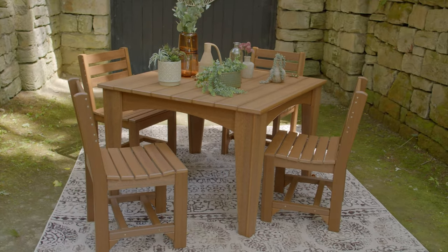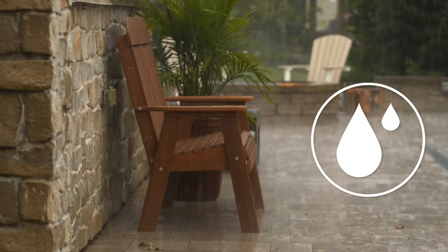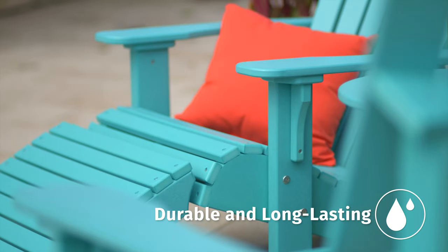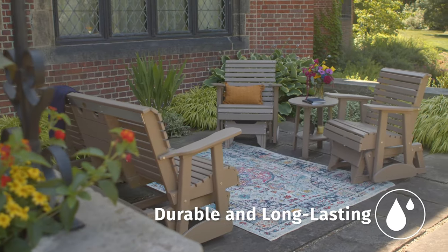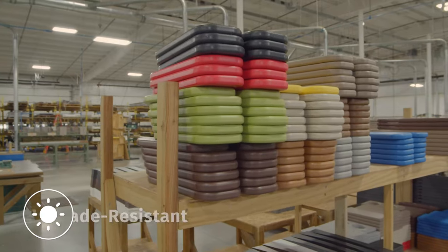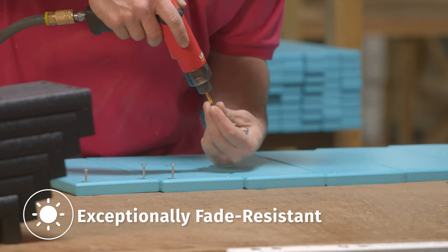In addition to being environmentally friendly, poly is exceptionally stable. Even through year-round exposure to the elements, your Luxcraft furniture will look as good as the day you brought it home. Better yet, maintenance is a breeze. Our UV-resistant materials allow you to choose from a wide range of vibrant colors without ever having to worry about paint or stain.